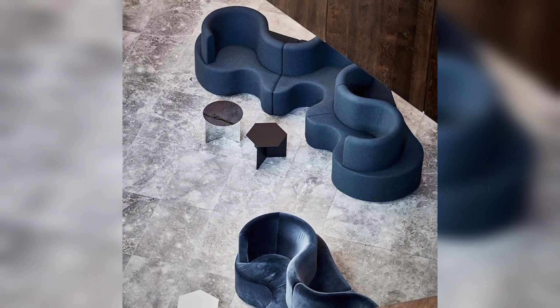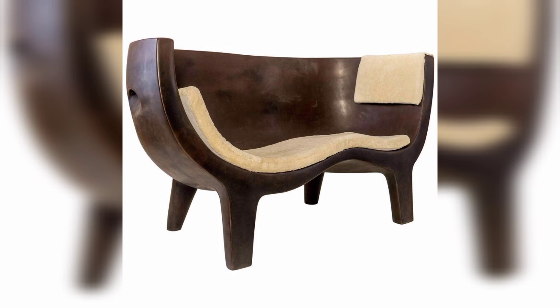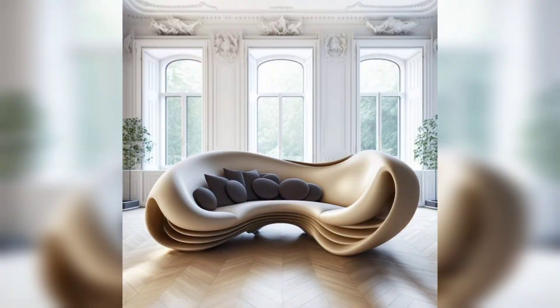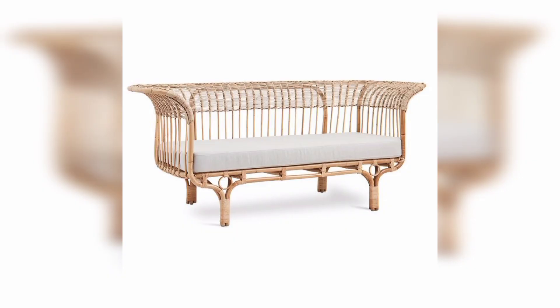We'll delve into the engineering behind these pieces, explore their practicality, and of course, marvel at their beauty. Whether you're an interior design enthusiast, a furniture collector, or simply someone who loves to be amazed by the ingenuity of human creativity, this video is not to be missed. So join me as we discover some of the most unbelievable sofa designs out there.